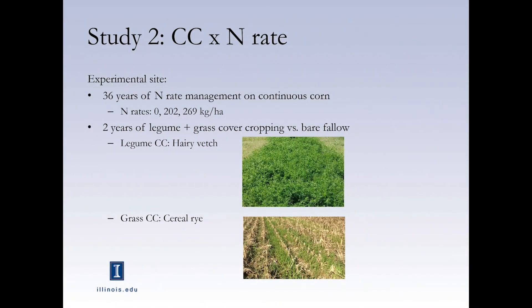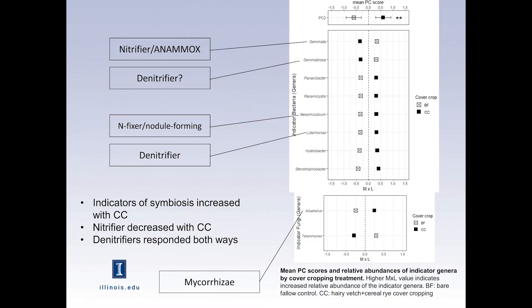The second study I'll introduce is on cover crops with three nitrogen rates. In this study, we had a field managed consistently for 36 years with three nitrogen rates — 0, 202, and 269 kilograms per hectare — and we just introduced two years of legume and grass cover crops, comparing how the soil microbiome responded to that versus bare fallow. I also found denitrifiers in both cases, increasing either with or without cover crops — we'll have to see how much they contribute to actual nitrous oxide emission.